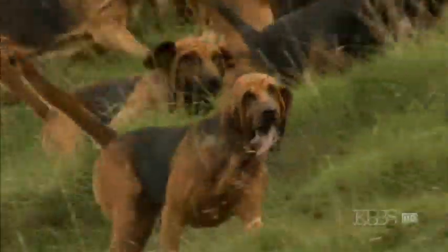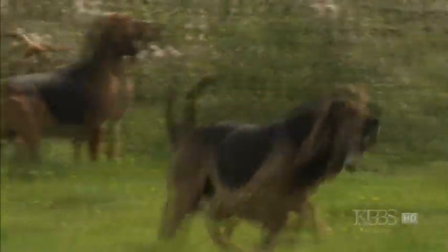To understand how the dog's sense of smell can be a thousand times better than humans, we have to take a close-up look at how the dog's nose works.